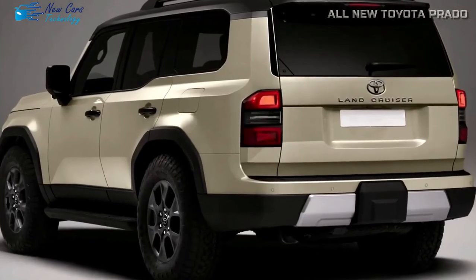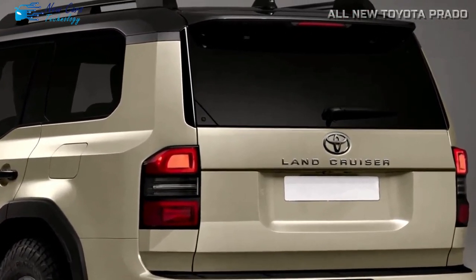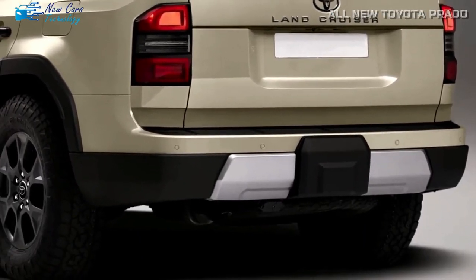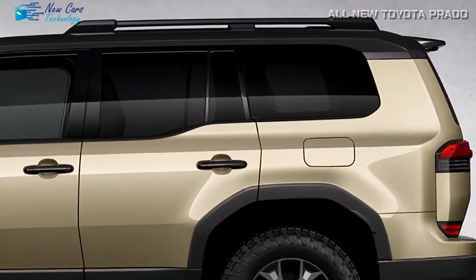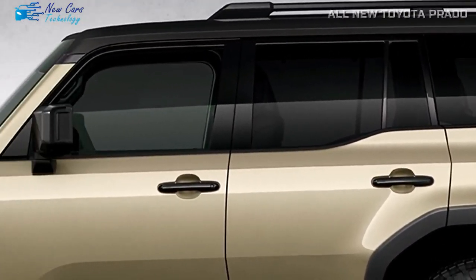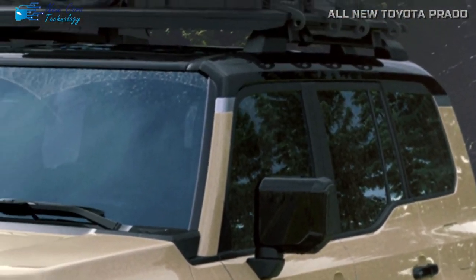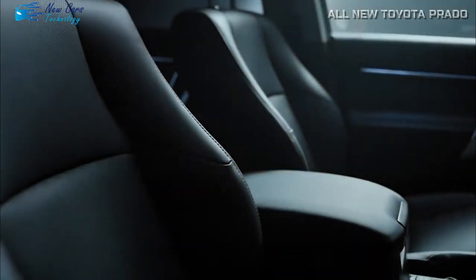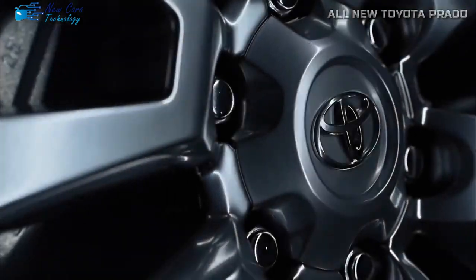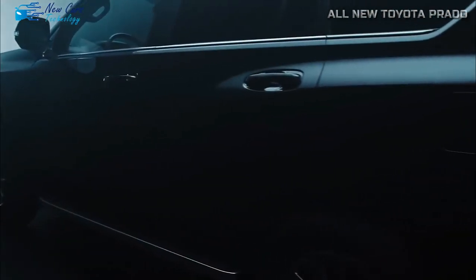The 2024 Toyota Prado will start at $60,000 with all of its amenities and off-roading prowess. Higher trim levels will set you back $70,000 to $80,000, while the Overtrail option could cost up to $85,000. For comparison, the Mercedes-Benz GLE starts at $64,000 and the BMW X5 starts at $62,000. The competitive pricing, durability, and cutting-edge technologies make the wait for the 2024 Toyota Prado worthwhile.